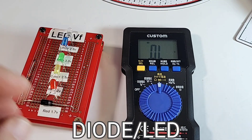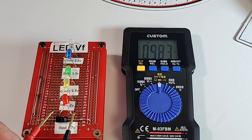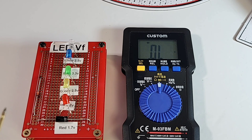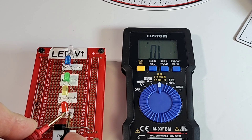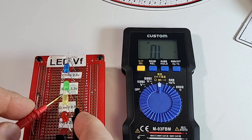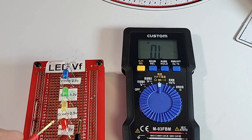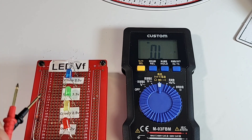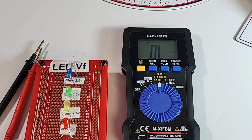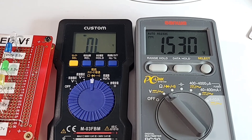Diode mode — starting with a standard diode, there's the forward voltage drop, no audible beep. Testing the red LED: it is not lit. The yellow — same. The green — nothing. Output voltage in diode mode is a dismal 1.5 volts, not enough to do squat.